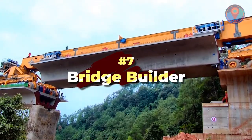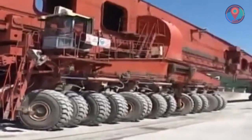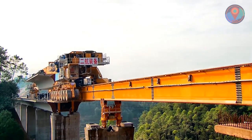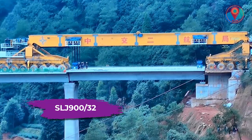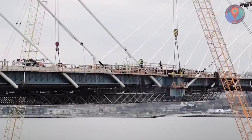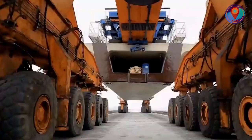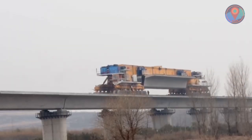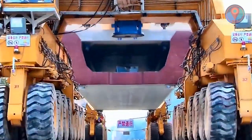Number 7: Bridge Builder. This behemoth truly changed the game when it comes to building bridges. Created by the Beijing Wow Joint Machinery Company, the SLJ900-32 has made the use of cranes and complex scaffolding in bridge building totally obsolete. One look at it may seem like it's just transporting materials from afar, but the colossal machine is doing much more.